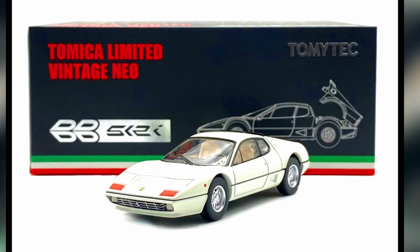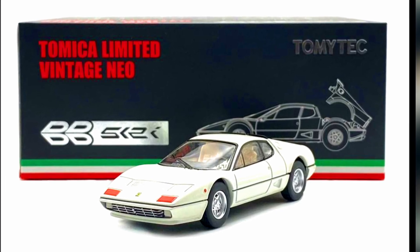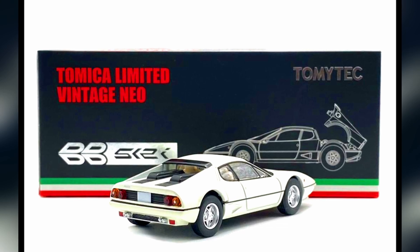A beautiful Ferrari 512 BB from Tomica Limited Vintage Neo, this time in white color.